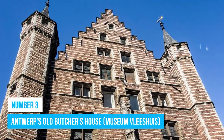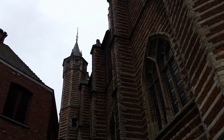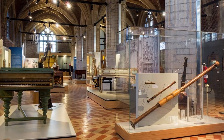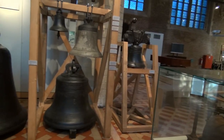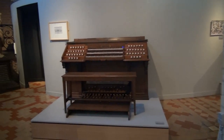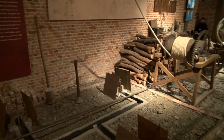Number 3: Antwerp's Old Butcher's House. Discover what Belgian music sounds like at the Old Butcher's House. You'll be enthralled as you roam the halls of this former Butcher's Guild Hall, now transformed into a haven of musical treasures. Enjoy the resounding melodies of centuries past by trying your hand at some of the exhibited instruments — pluck the strings of a lute or let your fingers dance on the keys of a vintage keyboard. Interactive workshops also offer insights into the techniques that shaped Antwerp's musical tapestry.